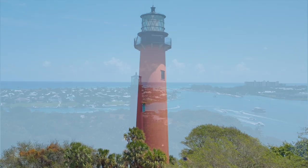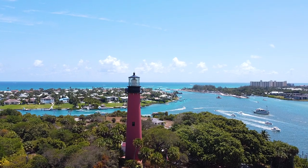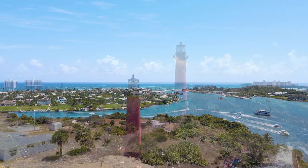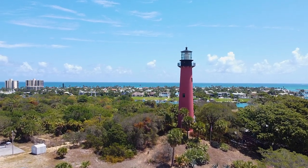I have been here for eight years at Jupiter Inlet Lighthouse Outstanding Natural Area, and we are the only outstanding natural area east of the Mississippi. It's a designation that we're so proud of.